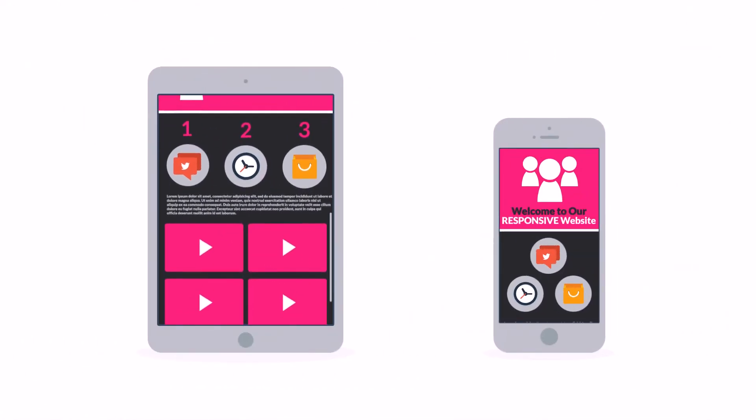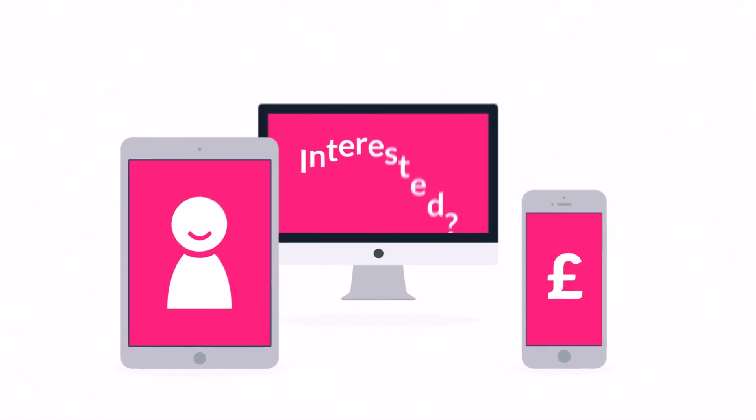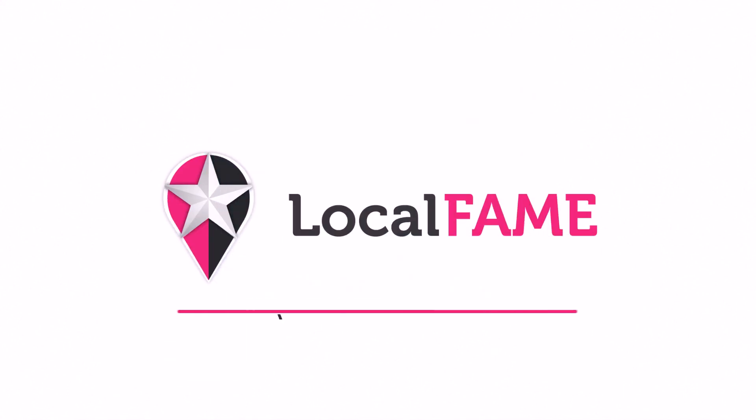So you'll get more happy visitors, which also leads to more happy customers. Interested in responsive design? Want one of those responsive websites for your business? Well, that's something we can definitely help you with.